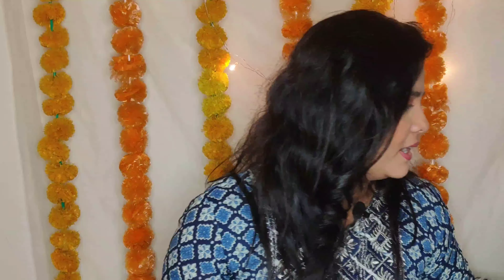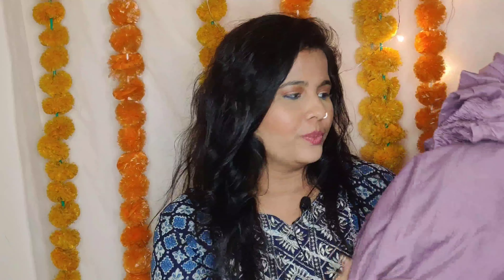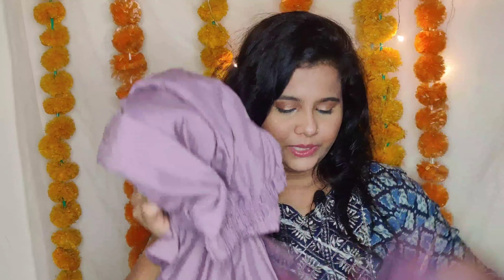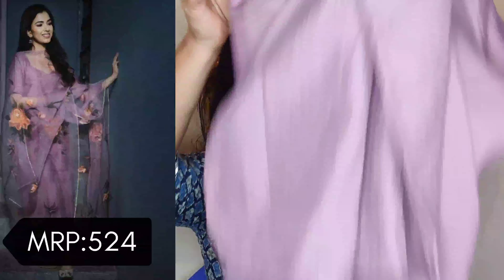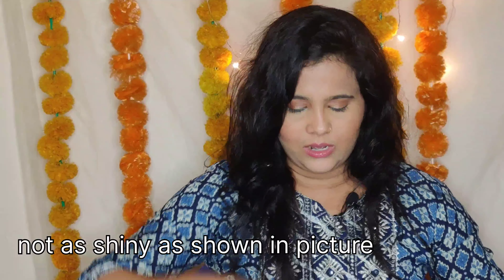Next I have this dusty lavender dupatta set, which I got for 524 rupees. It includes a pant, kurta, and dupatta. Both the pant and kurta are completely plain — no design or anything on them. The material is cotton silk, very soft, and the pants are straight fit and come with pockets.